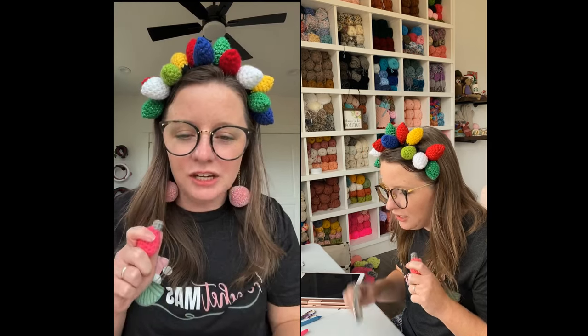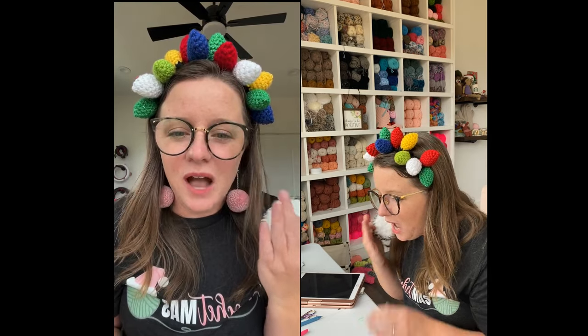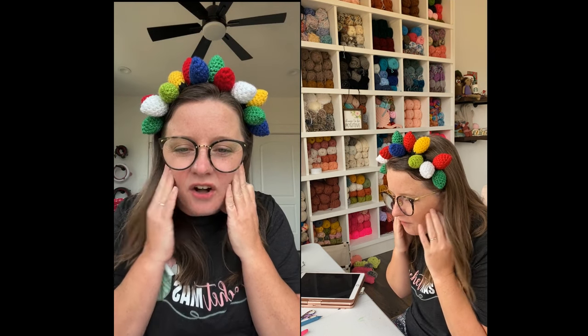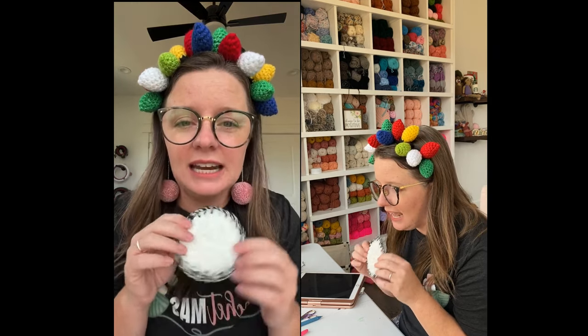Don't forget to check your inbox because I did send out this email this morning — it has the free product tags. And Patty won again! What a lucky lucky girl.